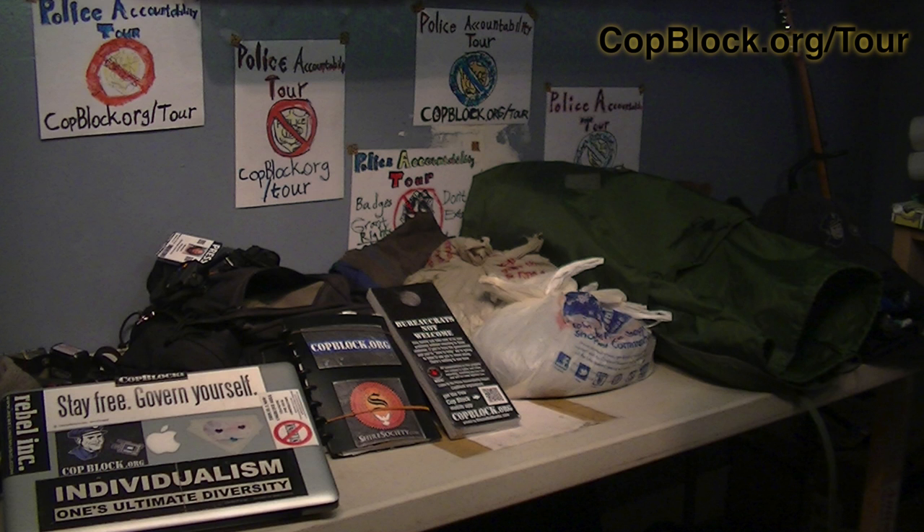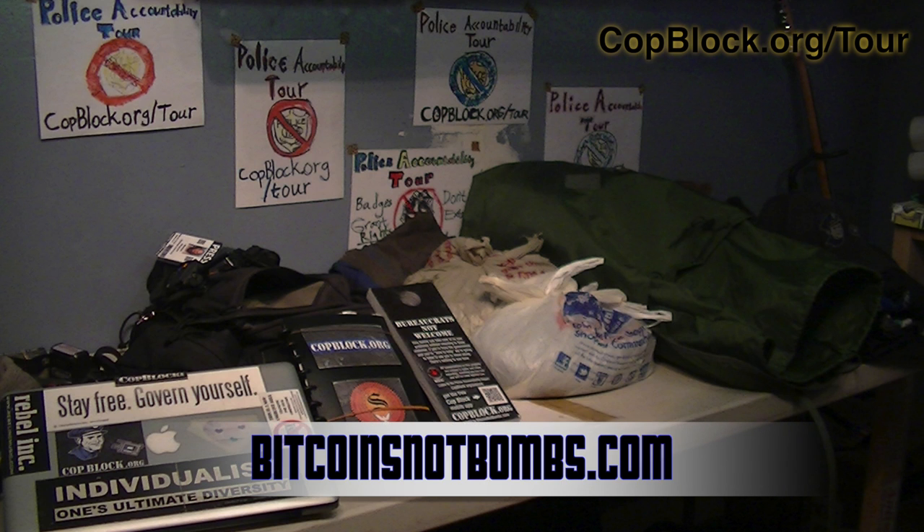In the biggest pocket, I keep my laptop, notebook, and some door hangers created by the good folks involved with bitcoinsnotbombs.com.